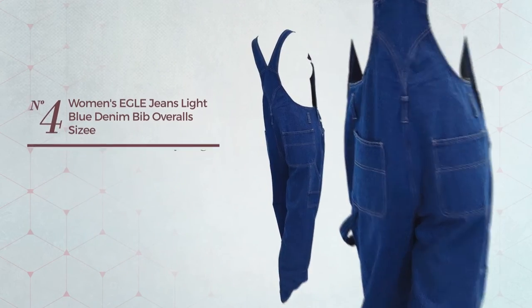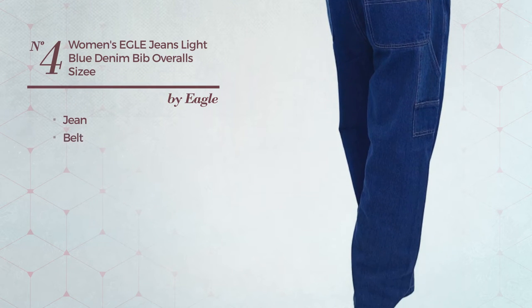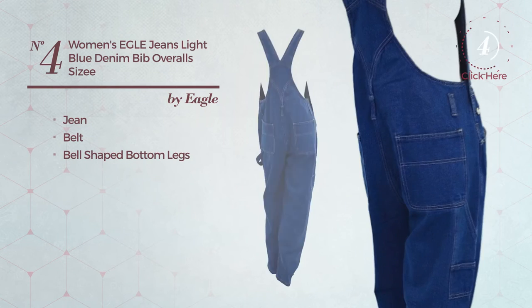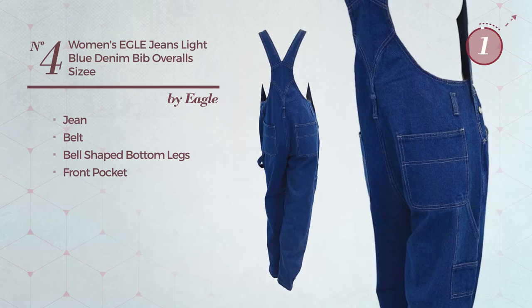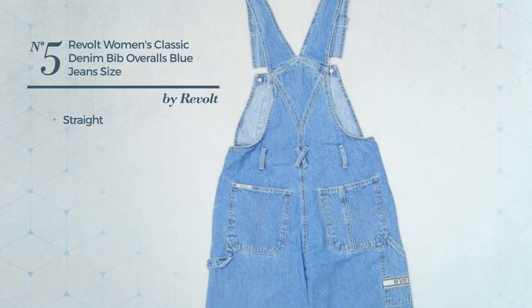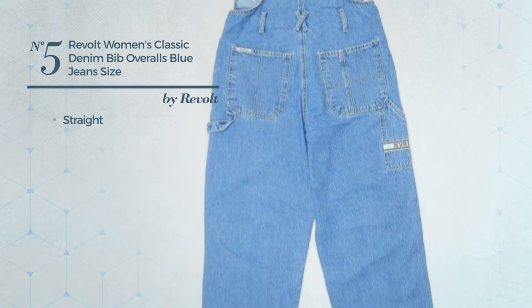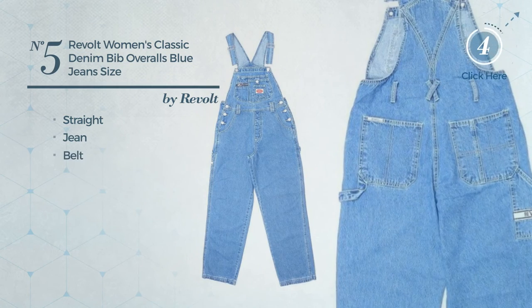Number four: crafted from comfortable jean, this overall includes a belt, bell-shaped bottom legs, and a front pocket, available in three more colors. Number five: a straight overall featuring a versatile style, crafted from sturdy jean, with a belt and pocket, available in three colors.